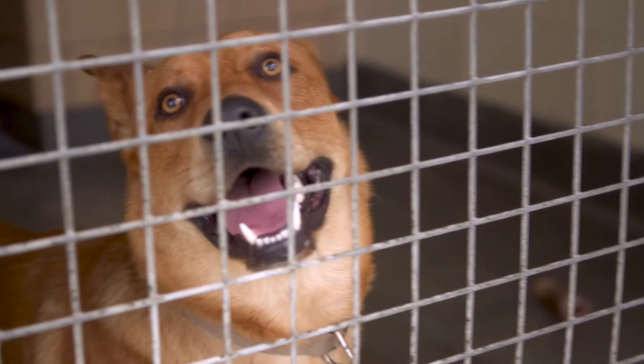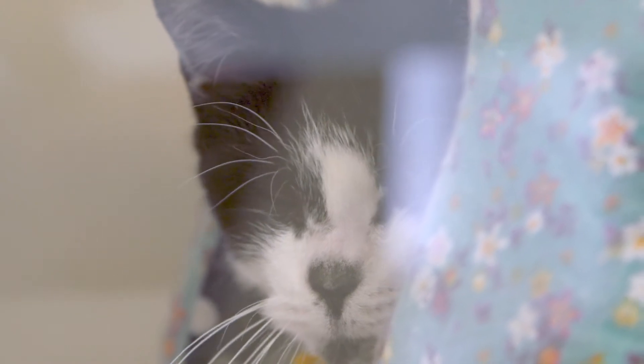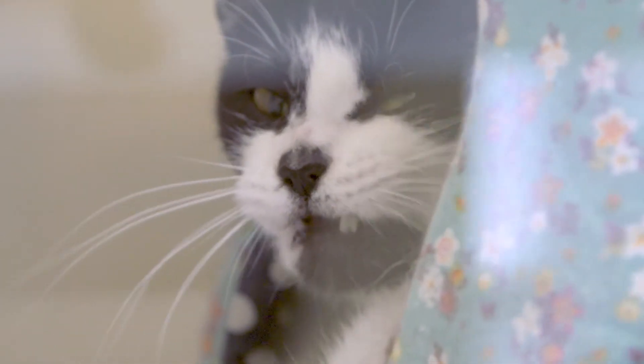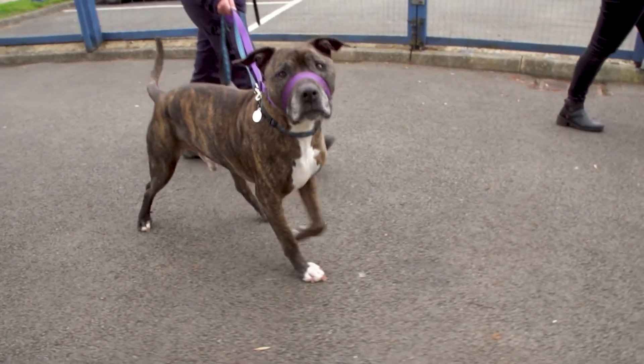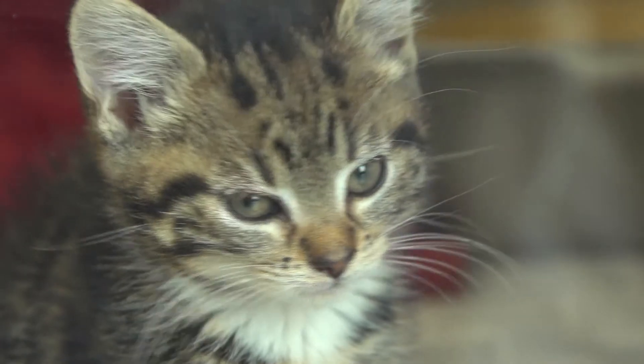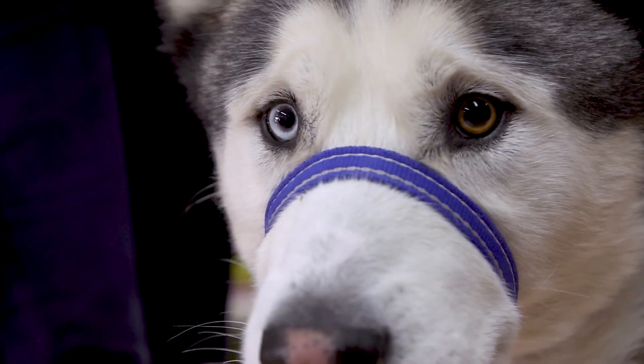The work here that we do is so important because it's all about the welfare of animals. These are the most needy animals in Leicestershire. It's all about rescuing, rehabilitating, and rehoming them — we give them a second chance essentially. It all comes back to that one core mission: to help these poor souls.